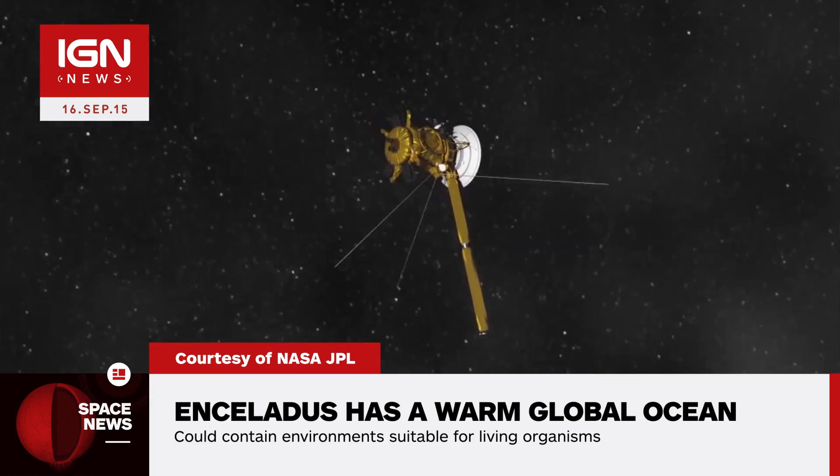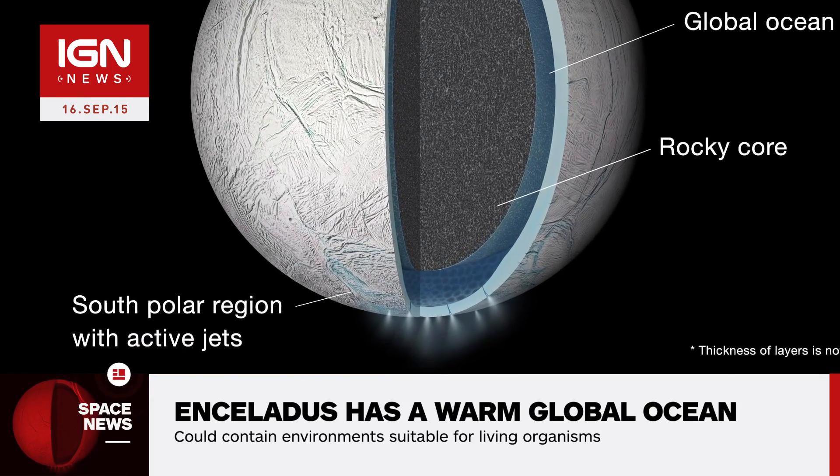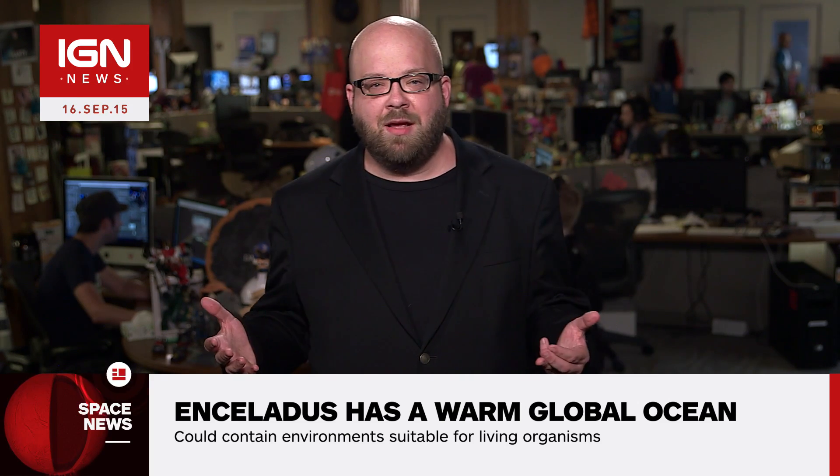The moon's wobble as it orbits Saturn matches a model that has an outer ice shell that is not frozen solid at its interior. The global ocean is thought to be feeding Enceladus' plumes of water vapor, icy particles, and simple organic molecules from fractures near the moon's south pole.